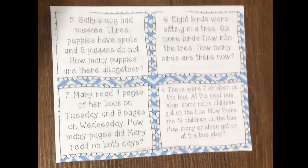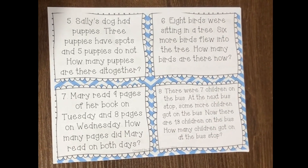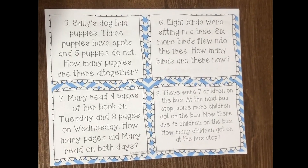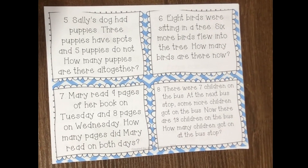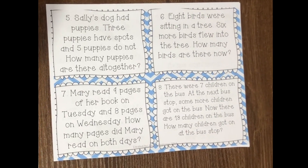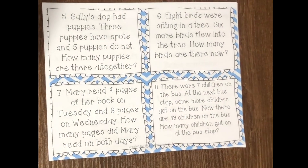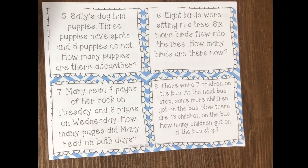Number six: Eight birds were sitting in a tree. Six more birds flew into the tree. How many birds are there now? Number seven: Mary read nine pages of her book on Tuesday and eight pages on Wednesday. How many pages did Mary read on both days?